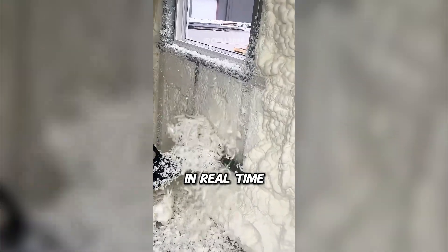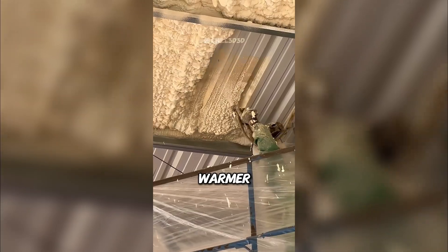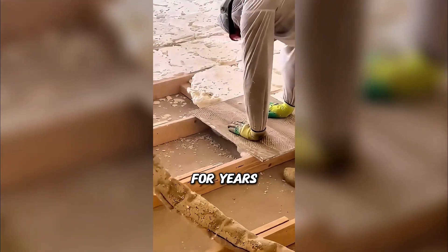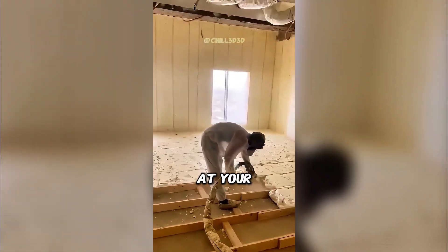This is insulation in real time — stronger, warmer, quieter. Spray foam isn't just cool to watch. It saves energy for years. Would you try this at your home?